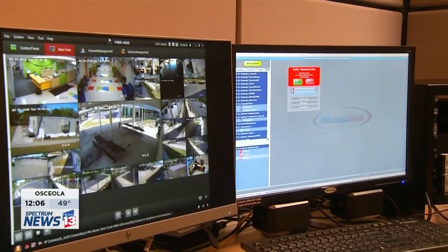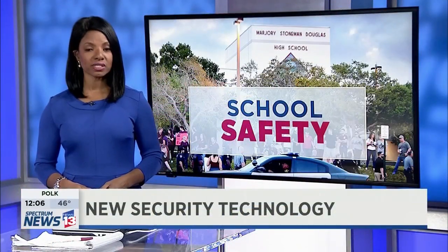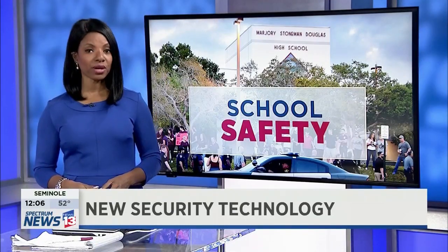In Seminole County, I'm Erin Murray, Spectrum News 13. In Seminole County, all 61 schools are linked through this technology, and 65% of the district's teachers are using the free Rave app.